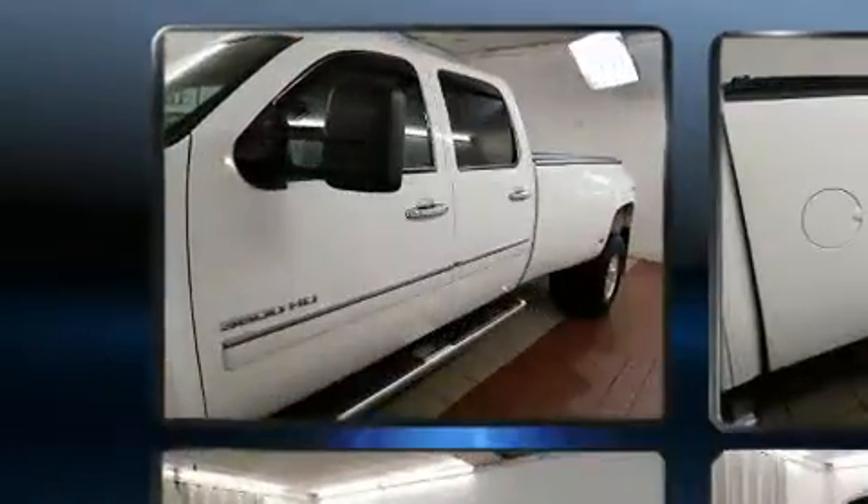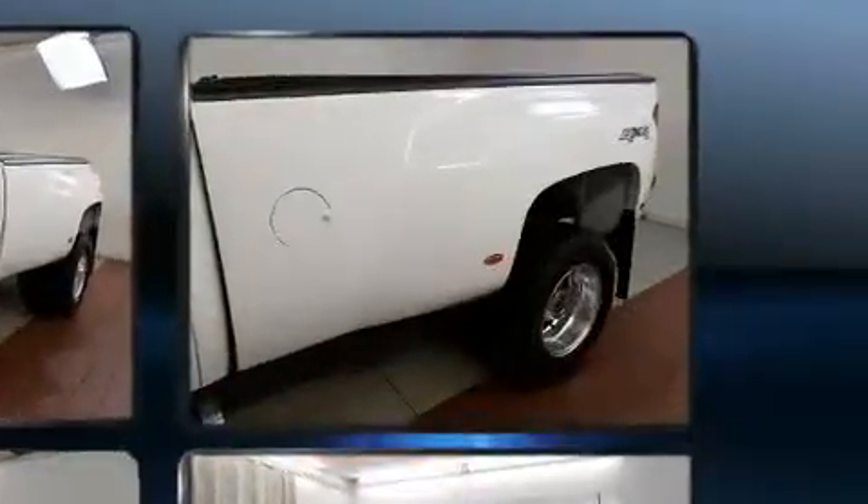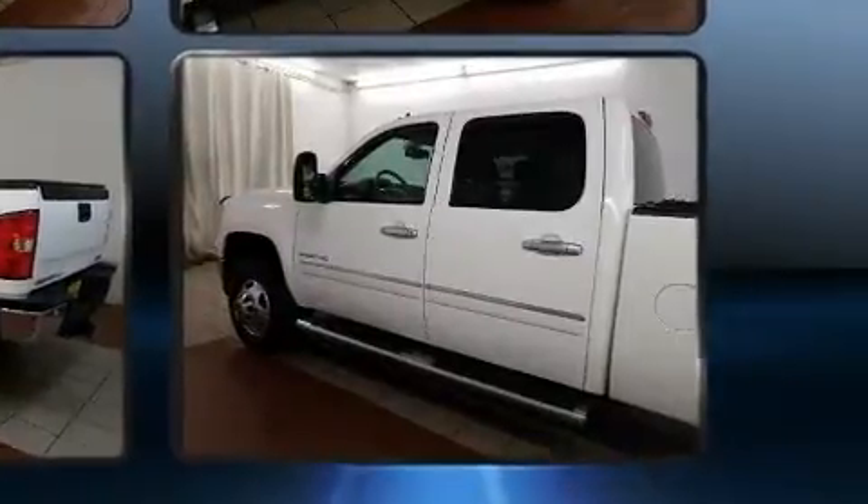Step into the 2012 GMC Sierra 3500 HD. Comfort and convenience were prioritized within, evidenced by amenities such as front and rear reading lights, a rear step bumper, an automatic dimming rear view mirror, a trailer hitch, and more.